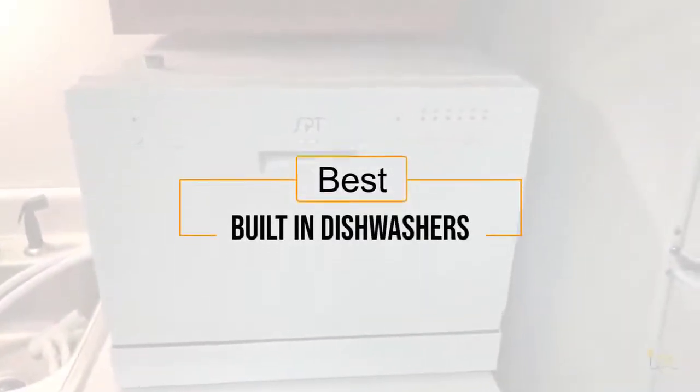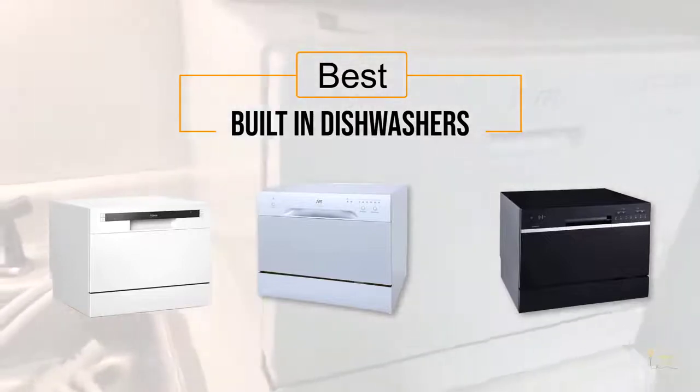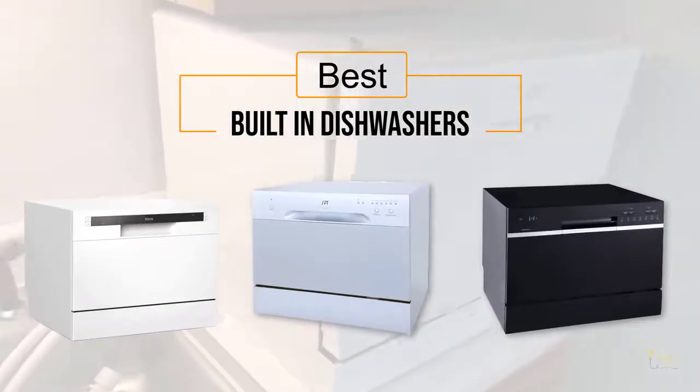If you're looking for the best built-in dishwashers, here's a collection that you've got to see. Let's get started. At any time, you can click the circle for more info and real-time deals.